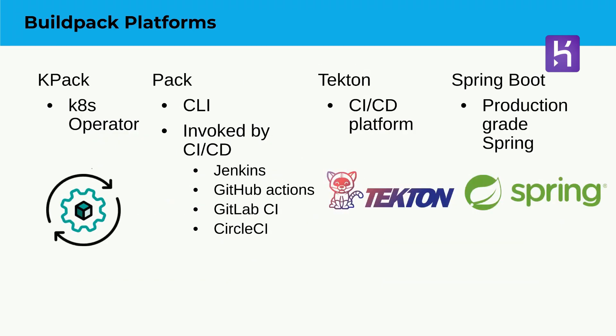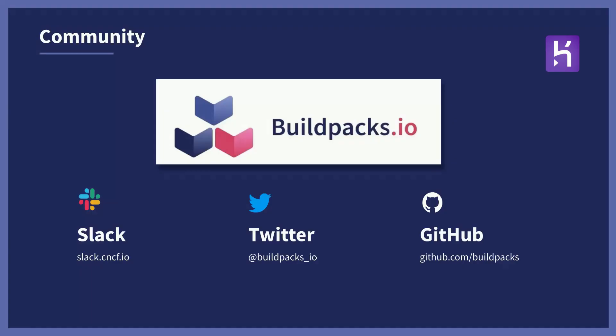If you want to move beyond the local experience, there are other Buildpack platforms available. There's a Kubernetes operator that's part of the project called kpack. All the way to inside the Spring Boot framework, you can build production-grade Java images with the Java toolchain itself. If you're interested in learning more, head to buildpacks.io for documentation and examples. You can also find us on the CNCF Slack under the Buildpacks channel and on GitHub under the Buildpacks organization.